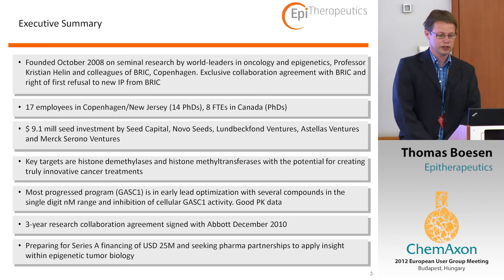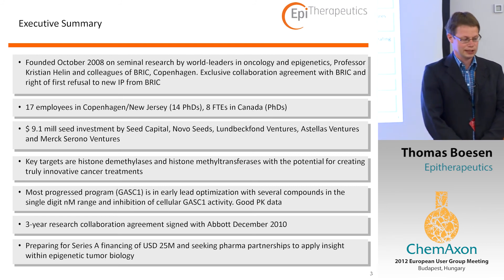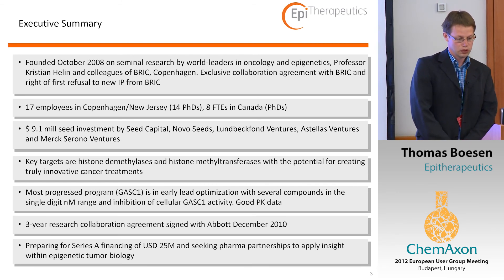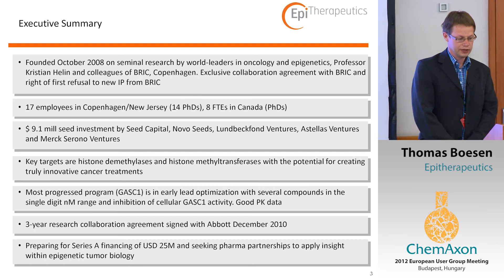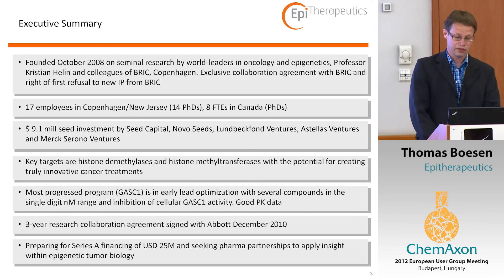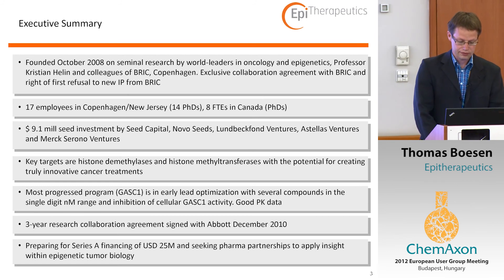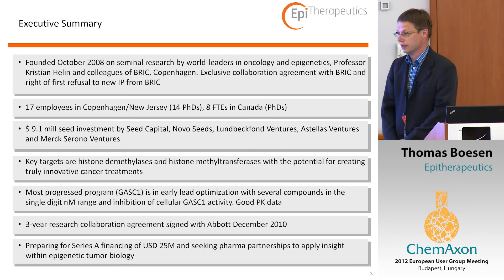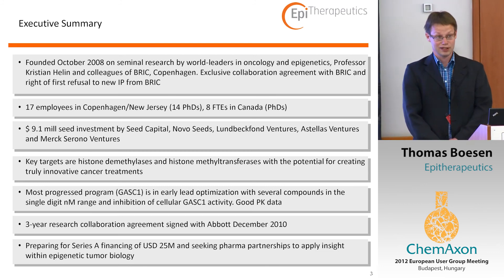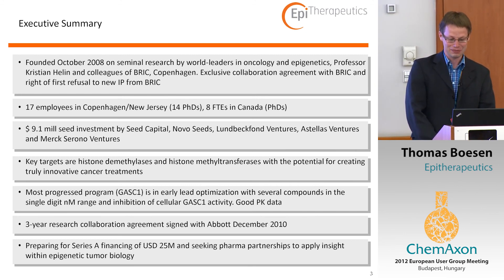Epitherapeutics is a fairly new company. It was founded in 2008 as a virtual company and got into a real setup about two years ago. We are now 17 employees in Copenhagen. We work with CROs all over the world, but we have a larger group in Canada where we have eight chemists. We have international investors. We work in the field of epigenetics, which I will go more into now. We have some progressed programs where we see good activity of our compounds, and also a strong collaboration with Abbott, which was signed in December and has been in operation just over one and a half years.